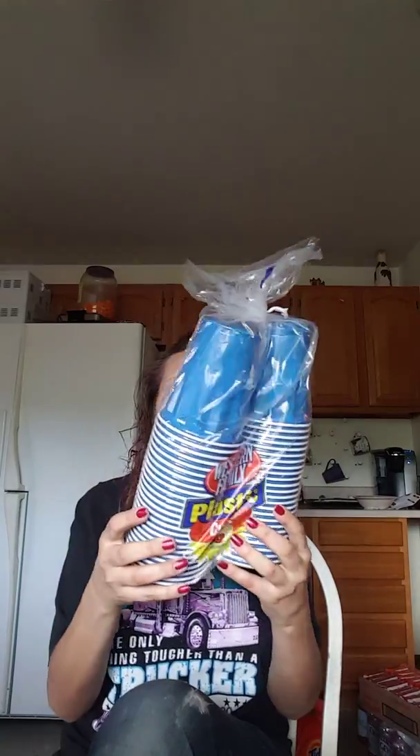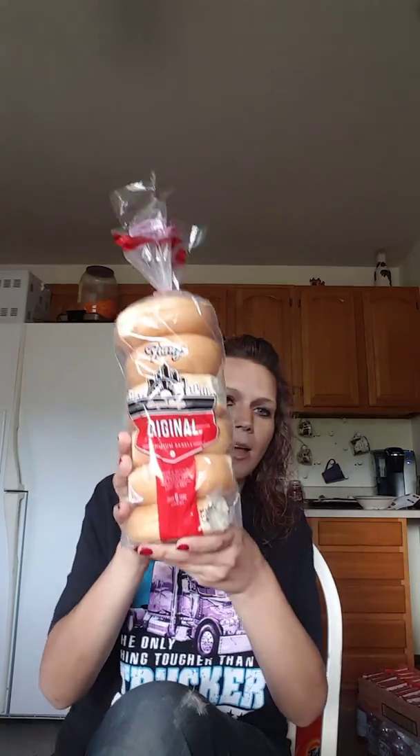We got some cups — some plastic cups. And then some bagels.